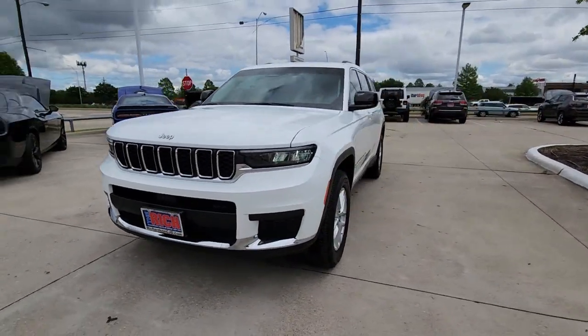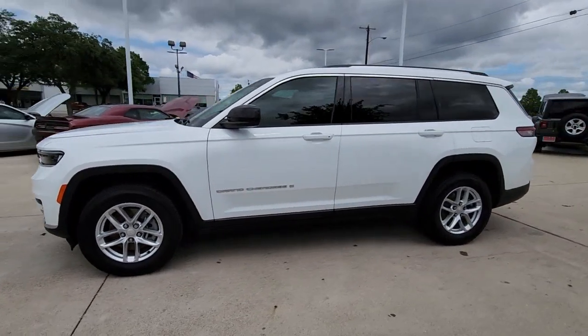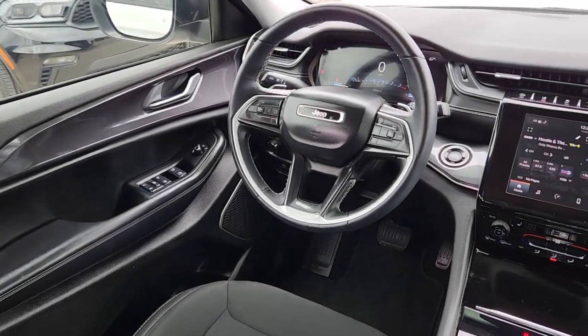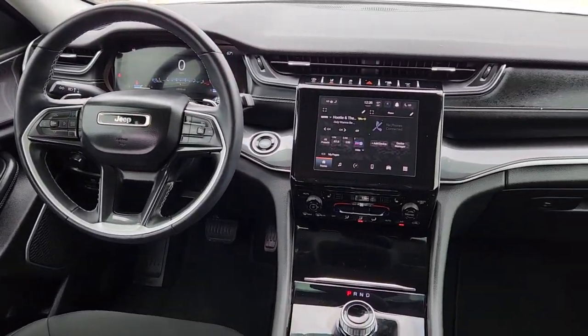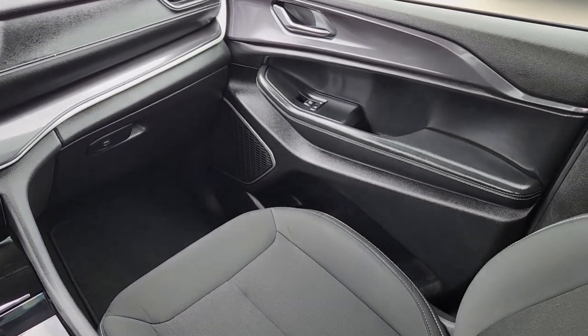The following are some of this vehicle's highlighted options: heated steering wheel, Apple CarPlay and/or Android Auto, wireless charging station, navigation system, keyless entry, heated mirrors, backup camera, power liftgate, remote engine start, satellite radio.